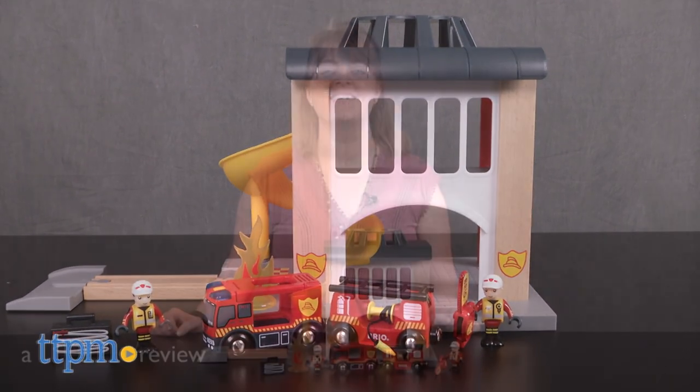It's preschoolers to the rescue! Hi, I'm Laurie from TTPM, putting out pretend fires with the Central Fire Station, part of the Brio World Collection from Brio.